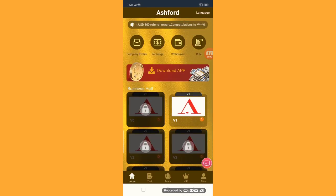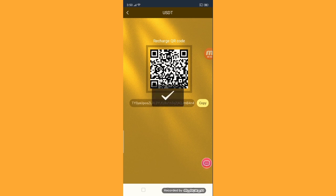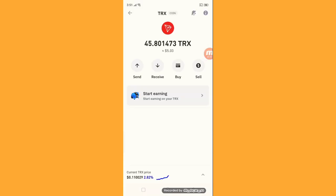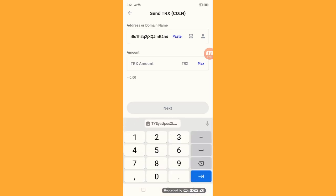First step: how to get recharged. Just click the recharge button. You have to copy this address and put in your TRX wallet address. Open the TRX currency, click the send button, paste your address, and enter your amount — for example, 10.